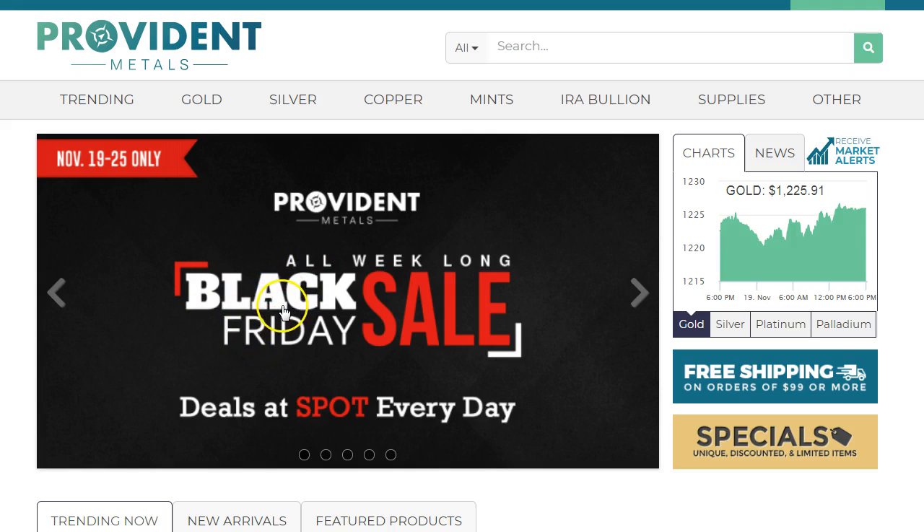Provident is gonna have more deals throughout the week, so we'll keep an eye on it, and if it's good I'll try to get another video out so we can all take advantage of these deals. Thanks for watching — if you're brand new to the channel, please hit the subscribe and alert button to get all these video alerts like these Black Friday deals. If you found the video useful, please give it a thumbs up, and I'll speak to you guys later.